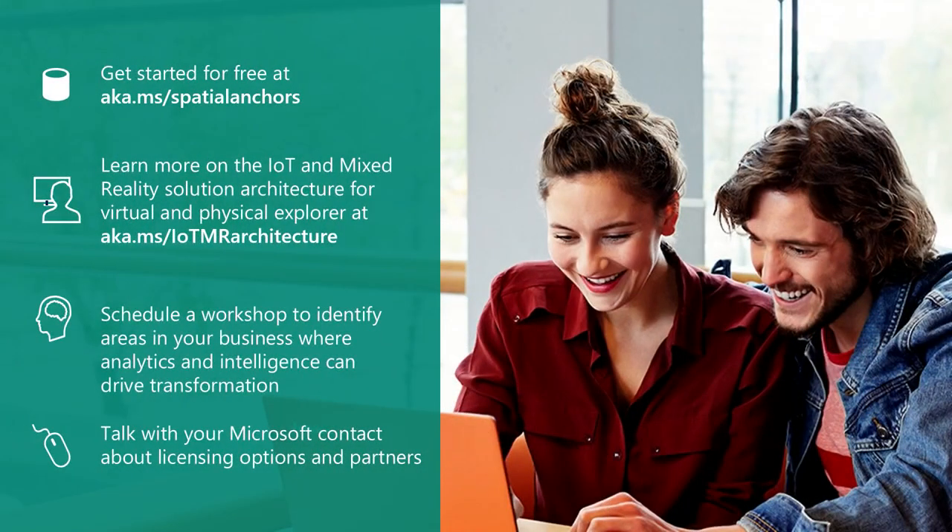That's everything we wanted to show. Please get started with the various services — we have Spatial Anchors, Digital Twins, and GitHub repos to help accelerate your development. We'll be around if you have any questions. Thank you.